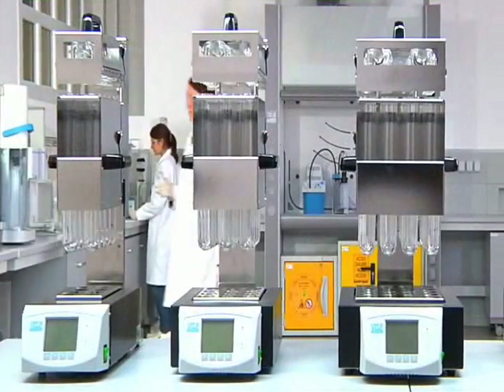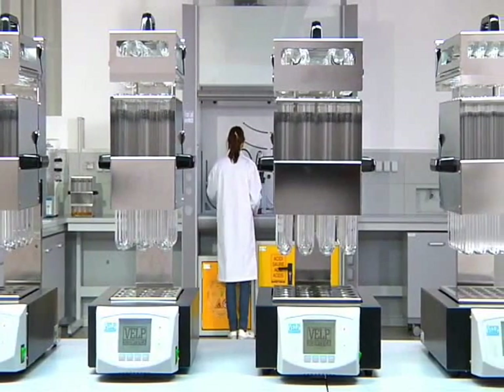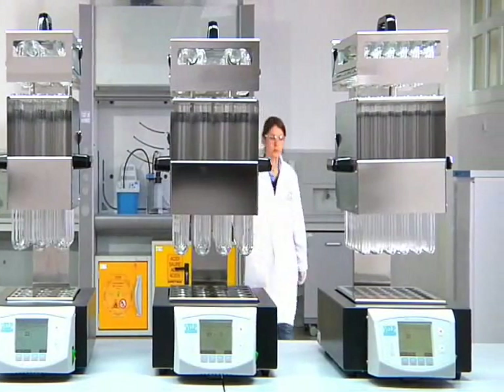Units accept 8 standard 250-milliliter, 12 250-to-400-milliliter, 20 250-milliliter, or 42 100-milliliter digestion tubes.